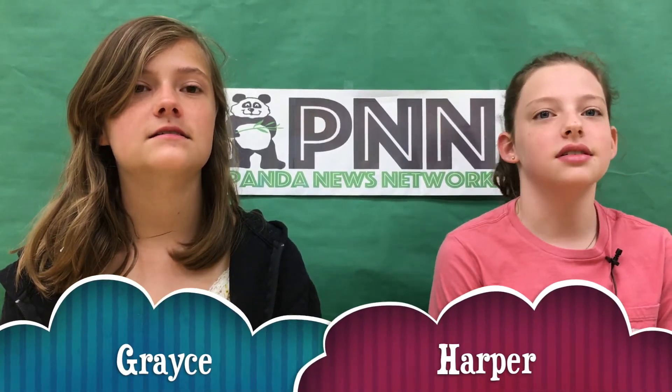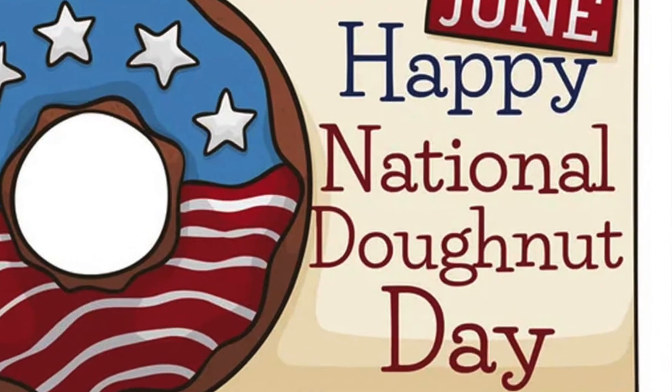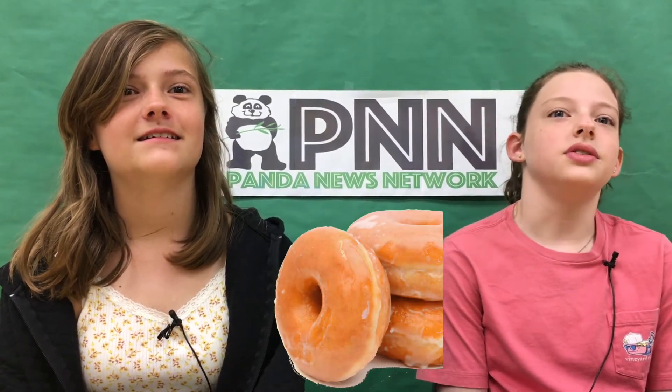This is Grace and this is Harper. Today is National Donut Day and it's always celebrated on the first Friday in June. Isn't it awesome that we have a day to honor this yummy treat? My favorite kind of donut is glazed. I love s'mores donuts.